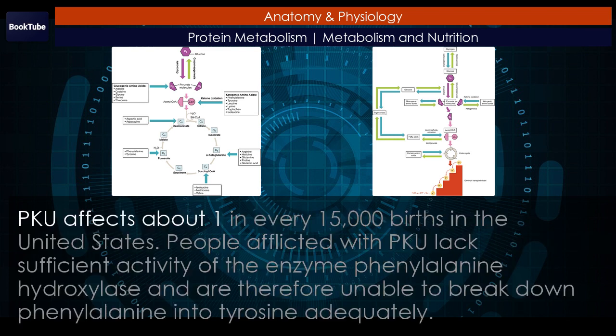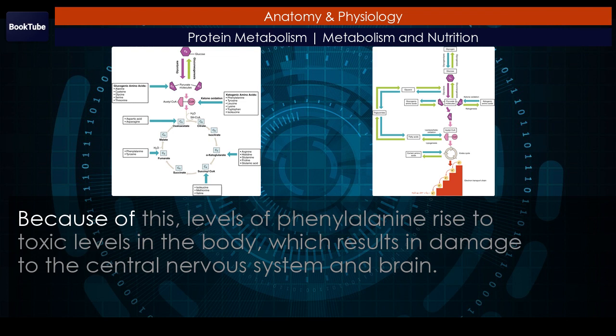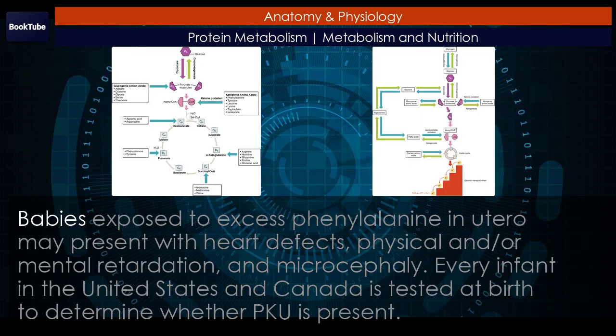PKU affects about 1 in every 15,000 births in the United States. People afflicted with PKU lack sufficient activity of the enzyme phenylalanine hydroxylase and are therefore unable to break down phenylalanine into tyrosine adequately. Because of this, levels of phenylalanine rise to toxic levels in the body, which results in damage to the central nervous system and brain. Symptoms include delayed neurological development, hyperactivity, mental retardation, seizures, skin rash, tremors, and uncontrolled movements of the arms and legs. Pregnant women with PKU are at high risk for exposing the fetus to too much phenylalanine, which can cross the placenta and affect fetal development. Babies exposed to excess phenylalanine in utero may present with heart defects, physical and/or mental retardation, and microcephaly.